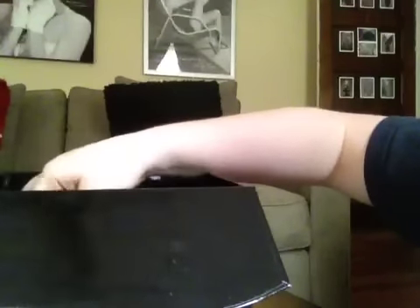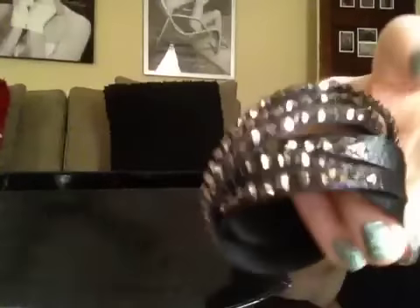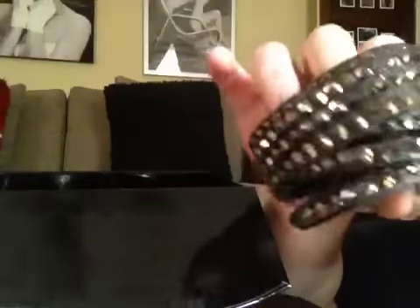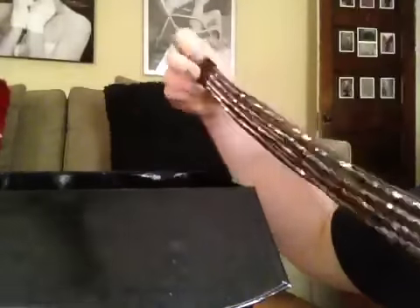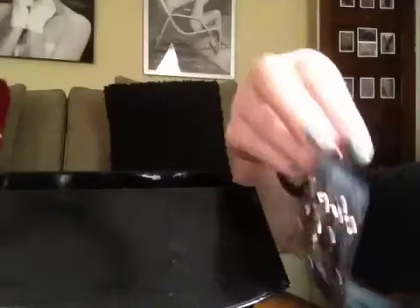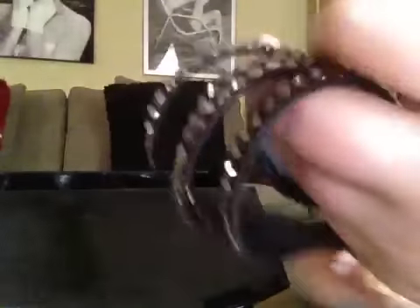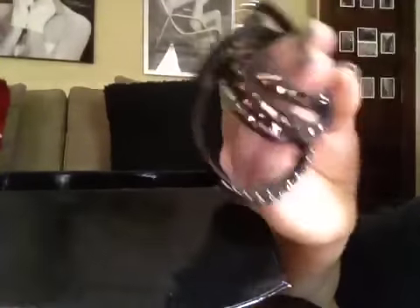I have this wrap bracelet that you can wrap around — I think I got this one at Charlotte Russe, but I'm not sure. It unsnaps, it's about this long, and then you can twist it and wrap it so it crisscrosses to be like a bracelet.